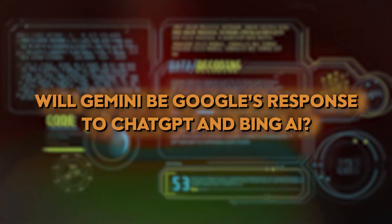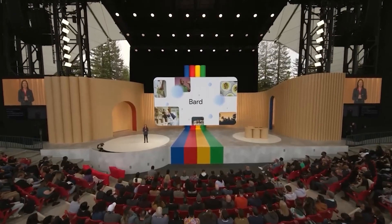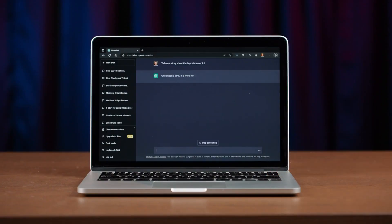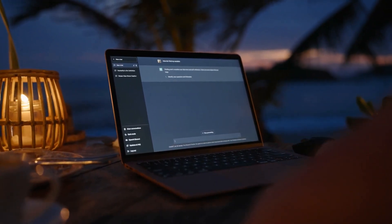Will Gemini be Google's response to ChatGPT and Bing AI? Although Google already has Bard, Gemini is expected to outperform ChatGPT and Bing AI because of its unique characteristics. One of Gemini's key benefits and what sets it apart from its predecessors is its multimodal capabilities.